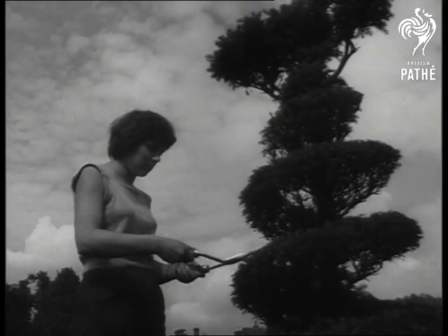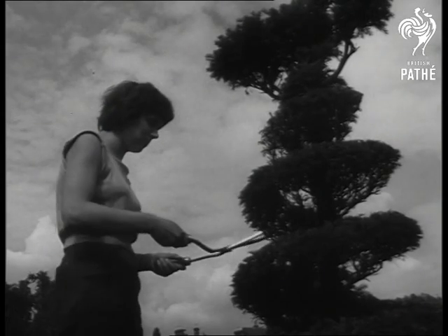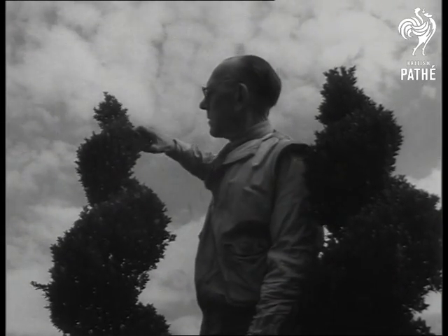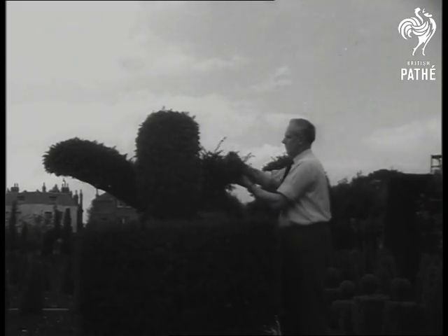Fully trained and shaped, the trees only need a once-a-year clip-over when they've been transplanted into your garden, for they grow only an inch a year. Usually box, yew, or bay trees, with a life of anything from 100 to 1,000 years, their slow growth makes them easy to handle as well as easy to look at.